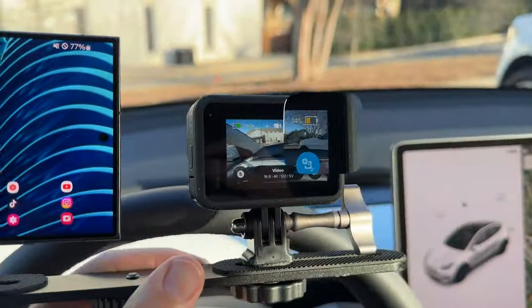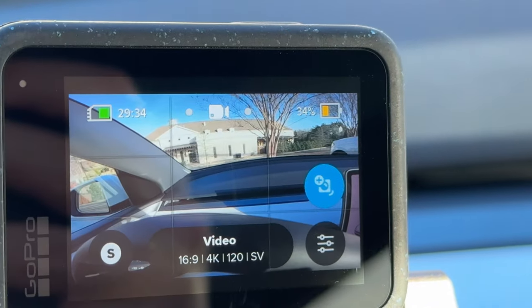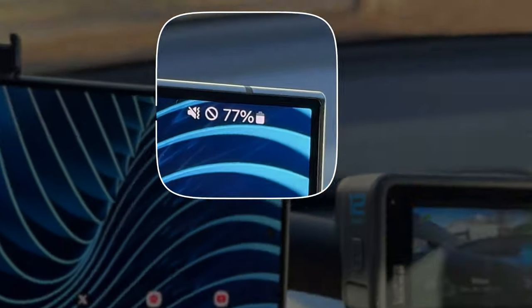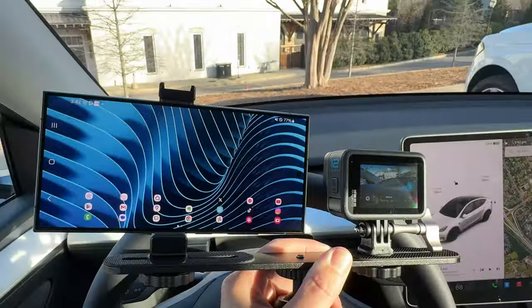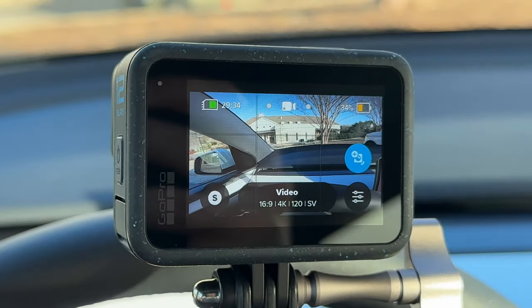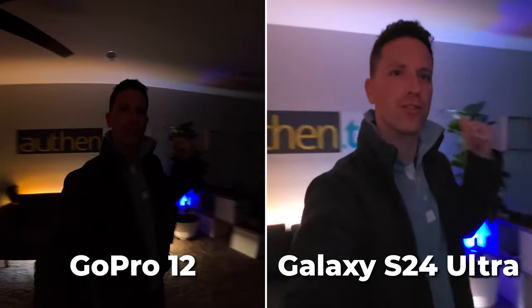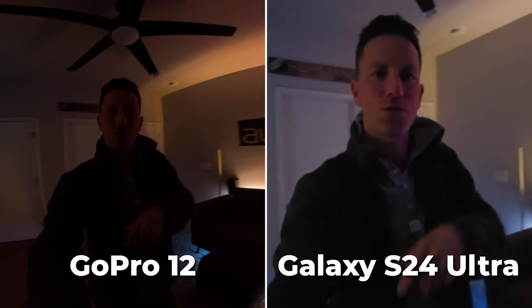Quick battery update: just got back to the car after about an hour and a half of shooting — 34% on the GoPro, 77% on the Samsung. That is a massive difference. The GoPro has never been great with battery life.